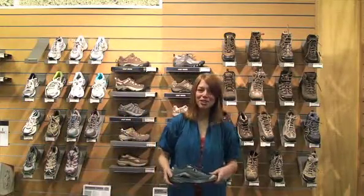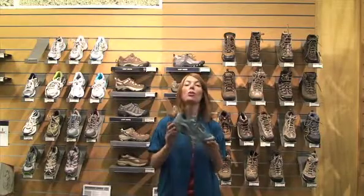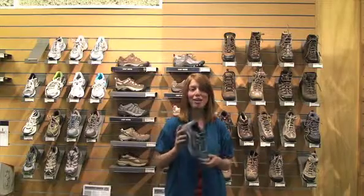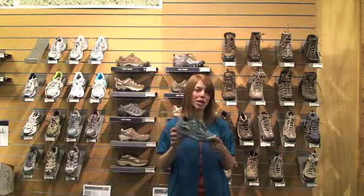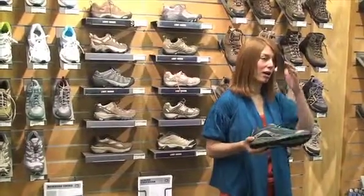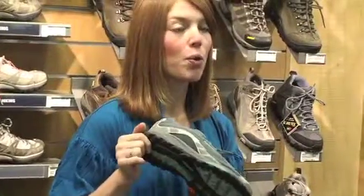Hi, I'm Alicia Carr, Managing Editor of Outside's Buyer's Guide. In our women's footwear roundup we included the Patagonia Sali, which is a trail runner. You could also hike in this shoe. The Patagonia Sali is $100 and is great for running on road or on sort of mellow dirt paths.